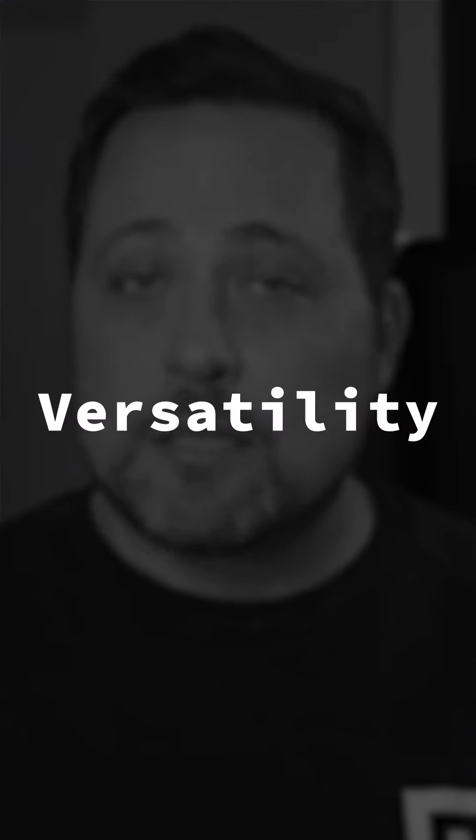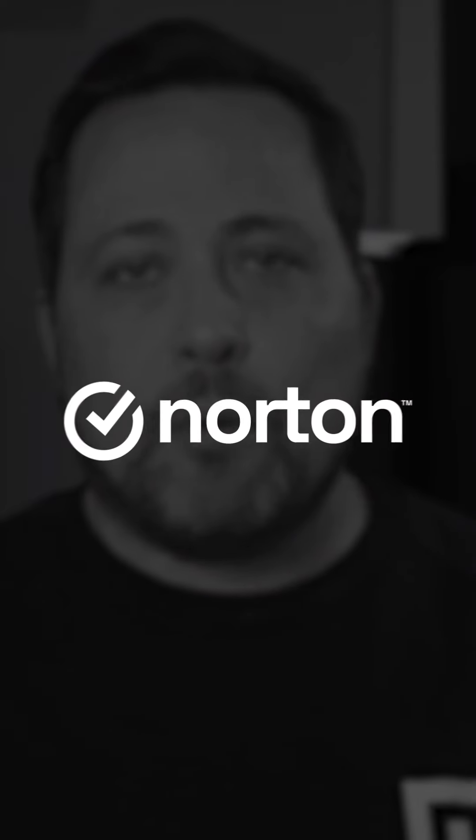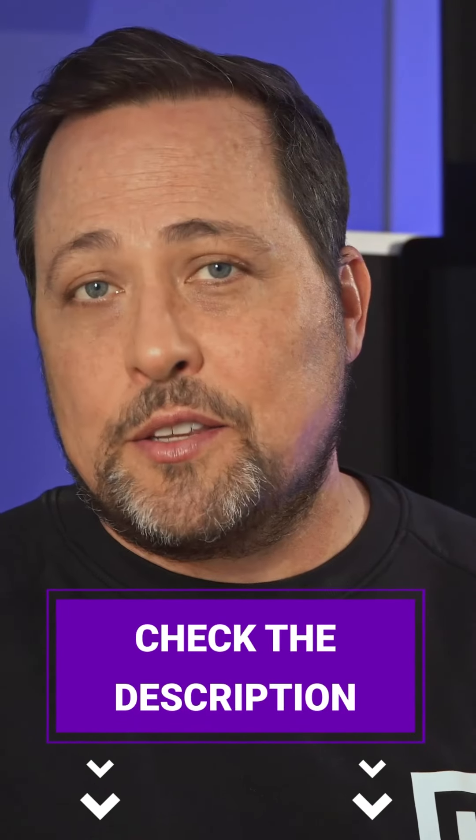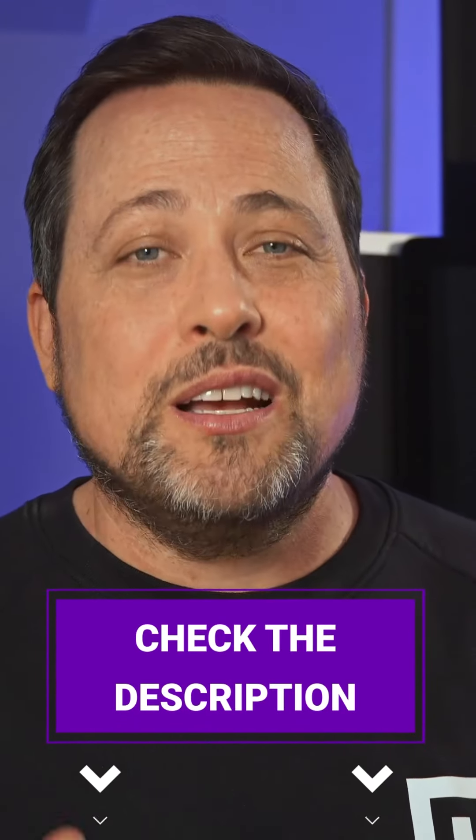So let's summarize: Bitdefender is the best Android antivirus for versatility and extra features. Norton provides the best security and has a strong anti-malware scanner. And TotalAV might not be a perfect mobile antivirus, but it offers baseline security for those who need protection for both desktop and mobile. All three are available with special discounts — just click the link in the description. Thanks for watching, let us know in the comments if we need to add any antivirus to our list, and remember to stay safe out there.